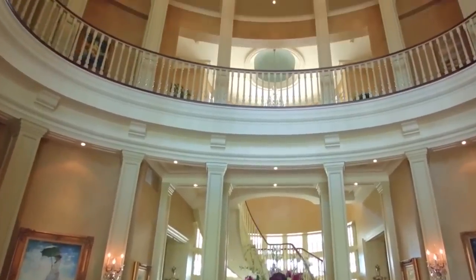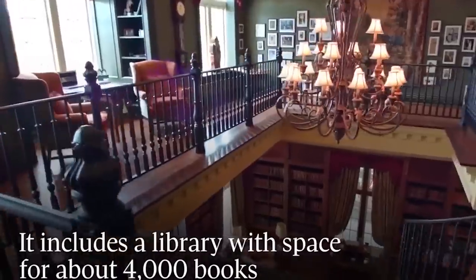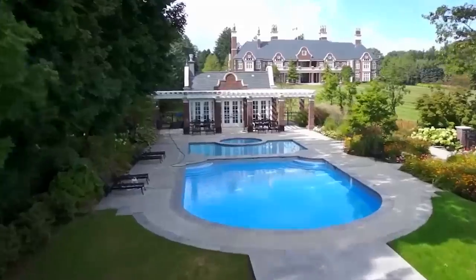The enormous lakeside mansion has a media room, library, billiards room, wine cellar, indoor pool, gym, sauna, and tennis court.